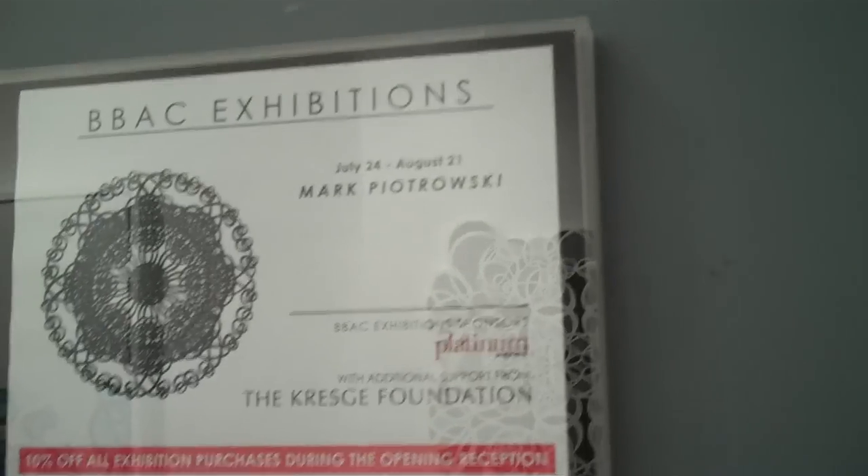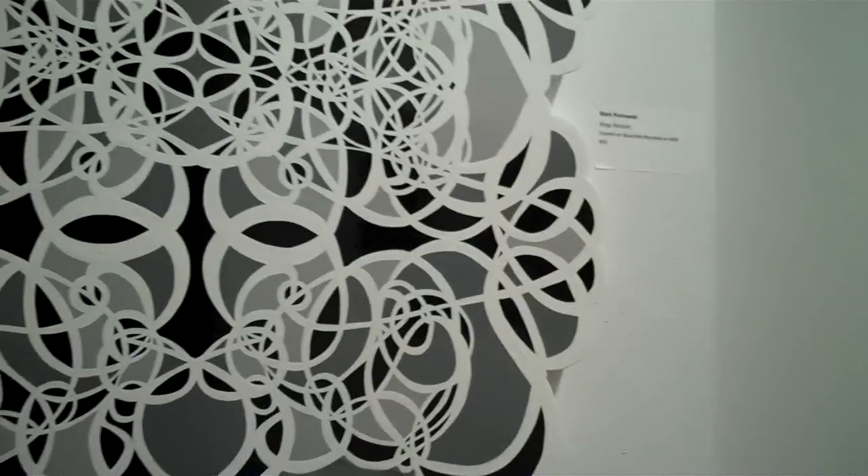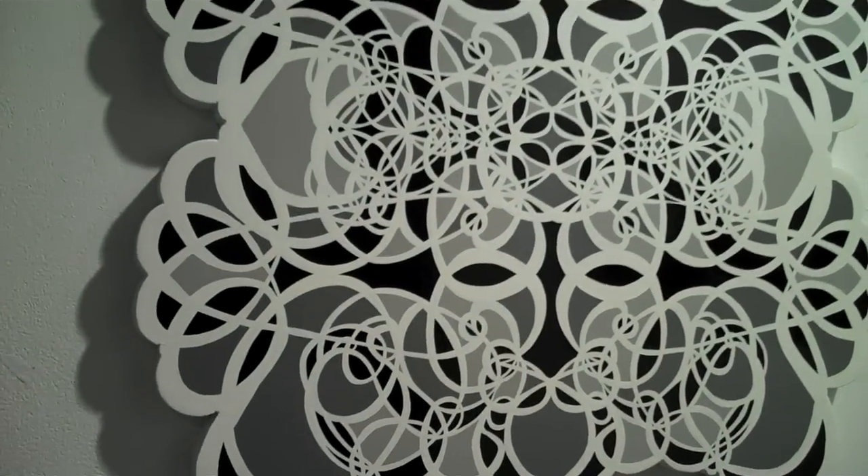BBAC always has multiple shows. Ramp Gallery, Mark Ucholsky, and tonight is the opening, so we don't have people yet.